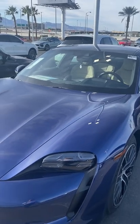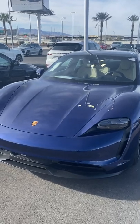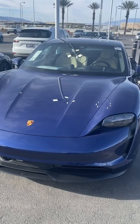Hi, this is Logan Sullivan, Porsche Pro at Gaudin Porsche of Las Vegas. If you're experiencing your Taycan alarm sporadically going off, this may be caused by the interior monitoring system of the car.